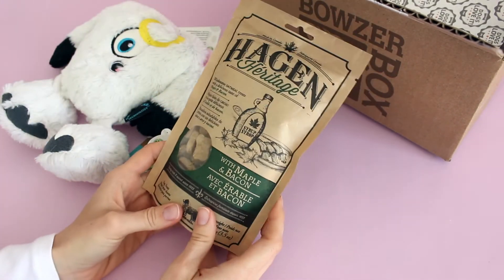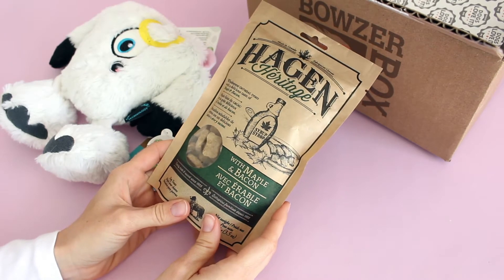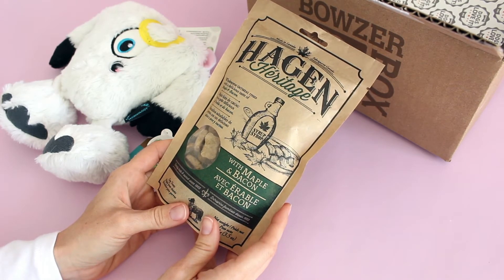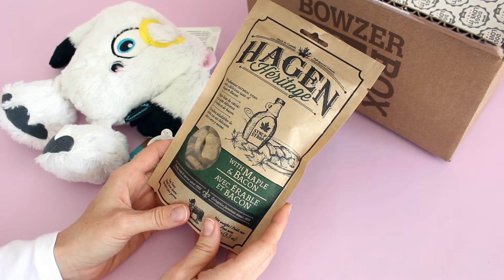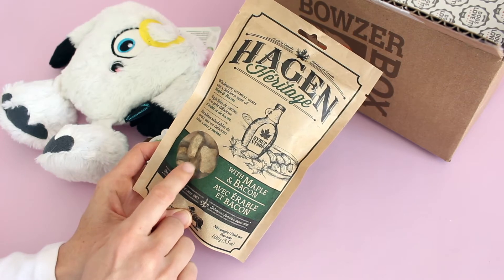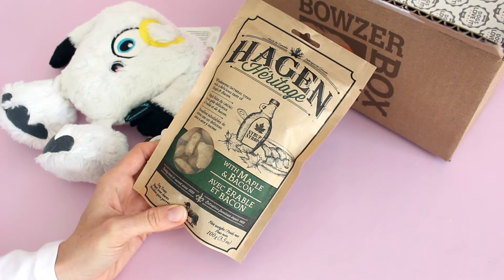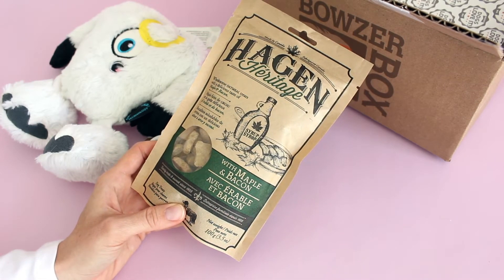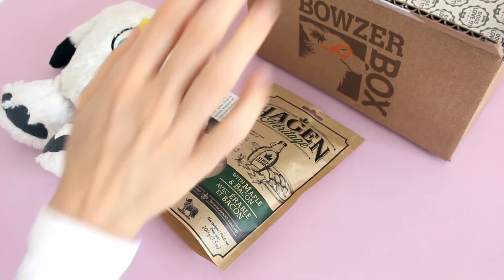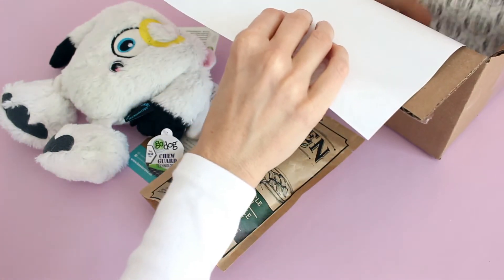We've also got some Hagen Heritage — I think I'm saying that right — with maple and bacon. So this is a wholesome oatmeal treat with a delicious taste of maple and bacon, and they're just little treats like that. Perfect to keep in your pocket if you're training or going for walks. I know that my dad's dogs get a little out of control when we go for walks, so I used to keep treats in my pocket and that seemed to help nicely.